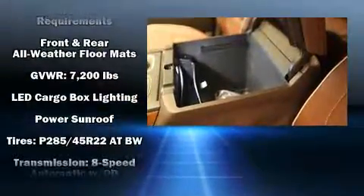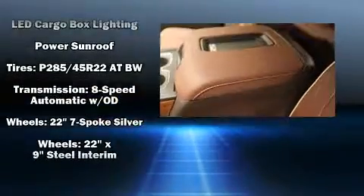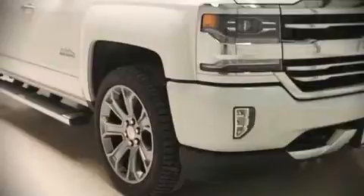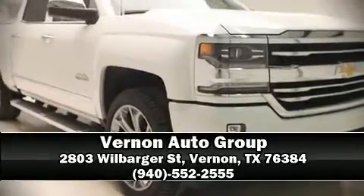For added security, dynamic stability control supplements the drivetrain. Our team is professional and we offer a no-pressure environment. Stop by our dealership or give us a call for more information.